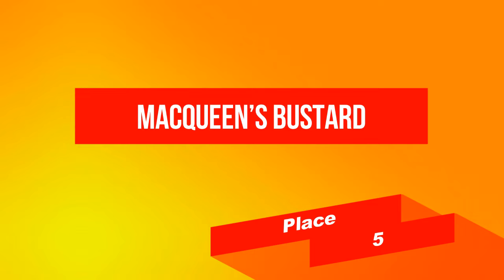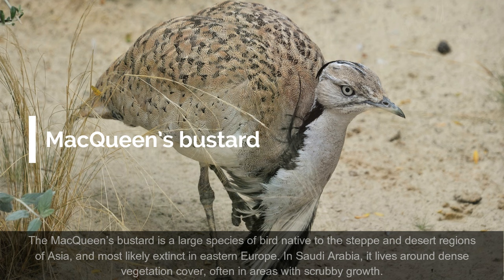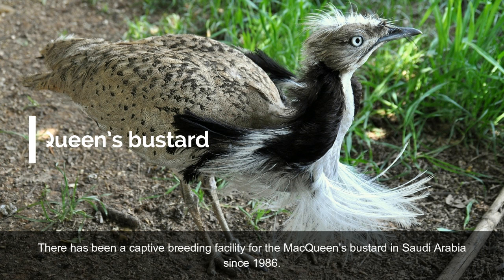On place 5: McQueen's Bustard. The McQueen's Bustard is a large species of bird native to the steppe and desert regions of Asia, and most likely extinct in Eastern Europe. In Saudi Arabia, it lives around dense vegetation cover, often in areas with scrubby growth. Because of the decline this species is experiencing, Saudi authorities and international conservation organizations have been making conservation efforts since the 1970s. There has been a captive breeding facility for the McQueen's Bustard in Saudi Arabia since 1986.